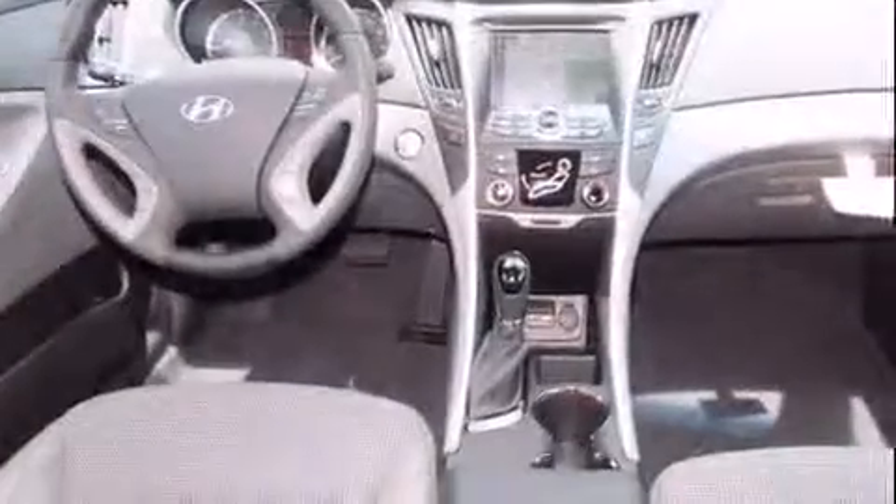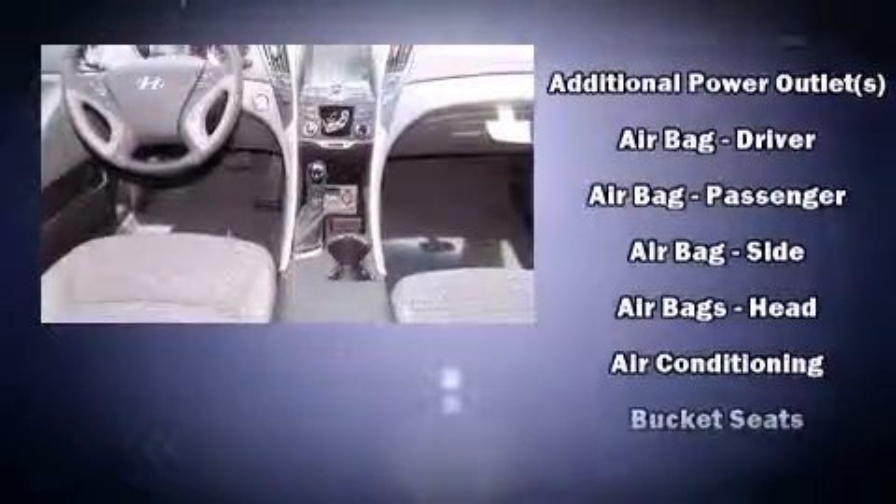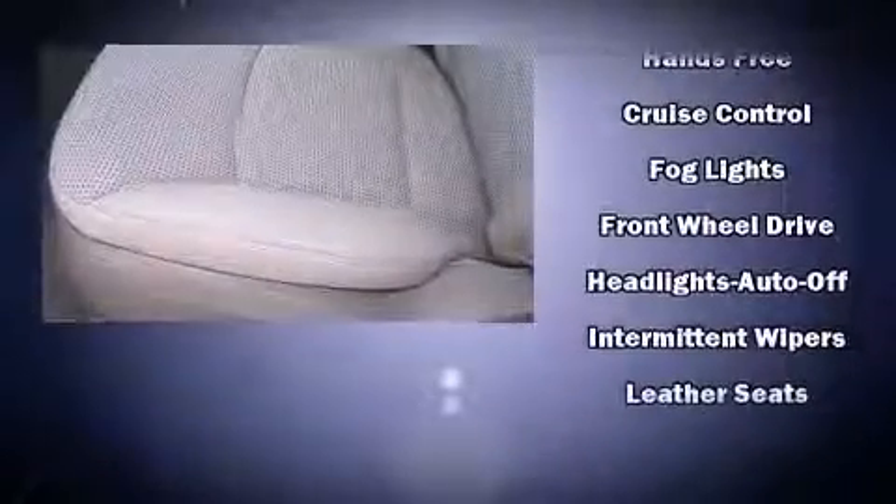Hyundai ensures the safety and security of its passengers with equipment such as dual front impact airbags with occupant sensing airbag, head curtain airbags, traction control, brake assist, anti-whiplash front head restraint, a panic alarm, an emergency communication system, and four-wheel disc brakes with ABS.